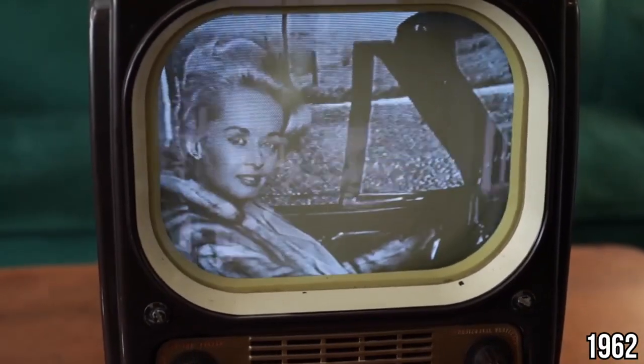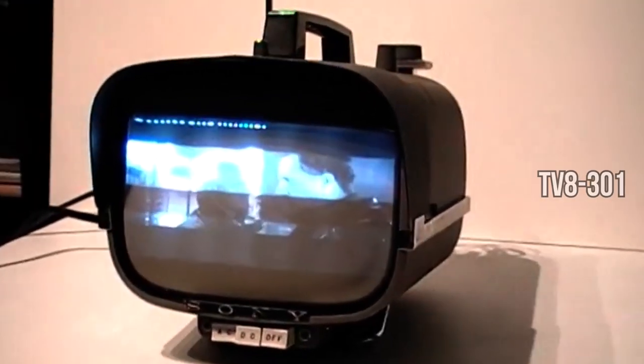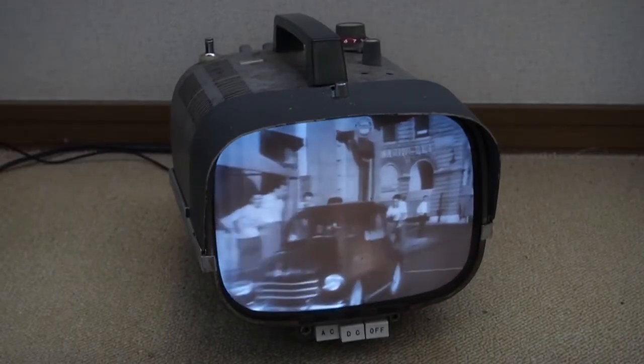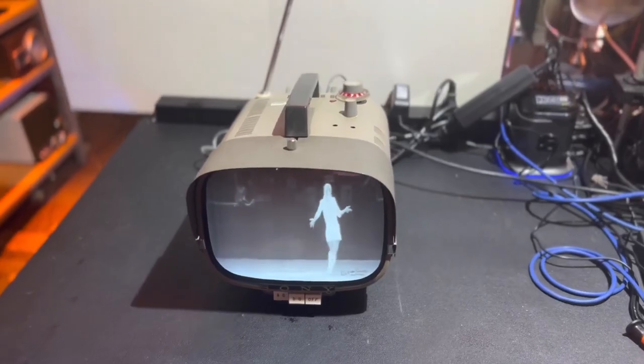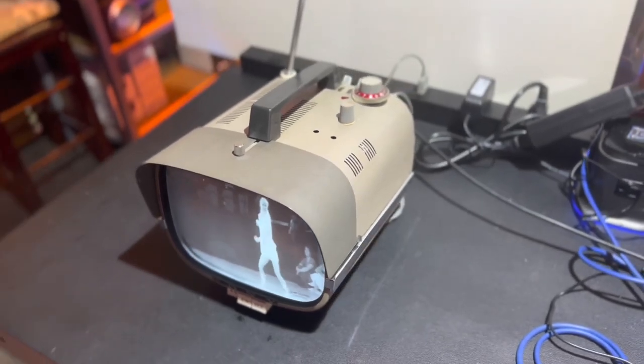In 1962, here comes a game changer from Sony — the TV 8301, the world's first all-transistor television. This isn't just another TV; it's a revolution in portability. Gone are the bulky sets of the past. This sleek, compact device brings the wonders of television to places never imagined before.